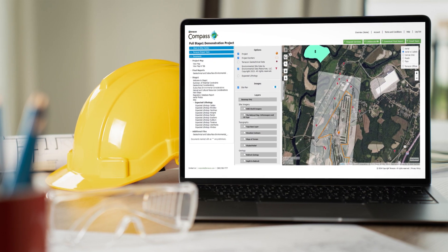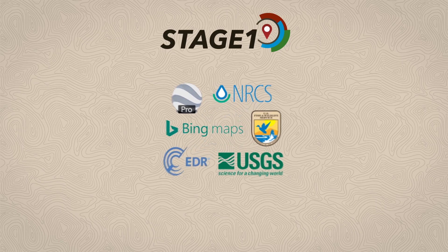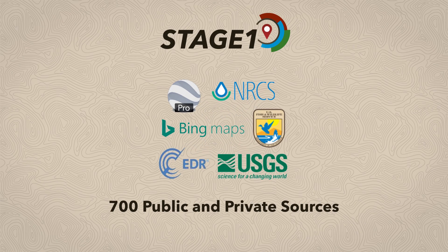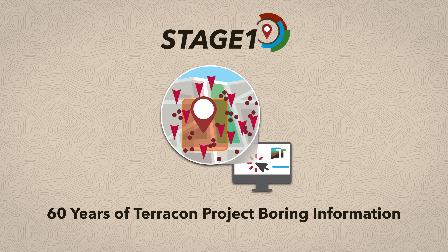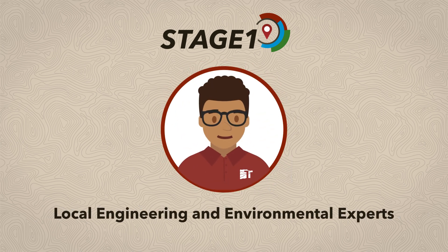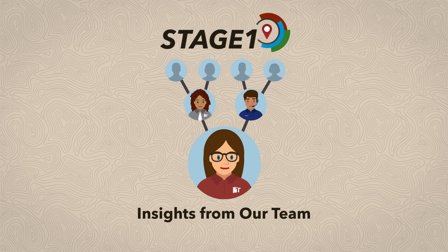Stage One is a fast and affordable desktop study that combines data from 700 public and private sources, 60 years of Terracon project boring information, the local expertise of engineering and environmental professionals, and insights from Terracon's Stage One team.